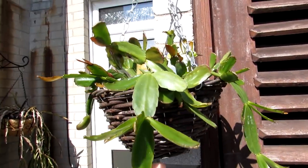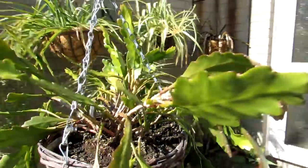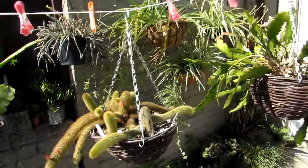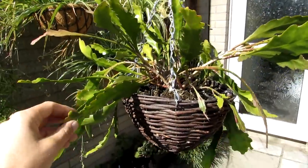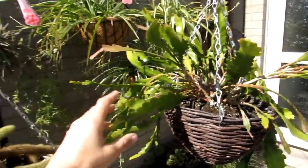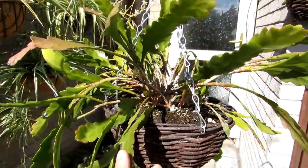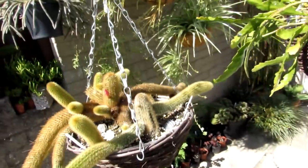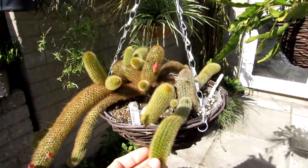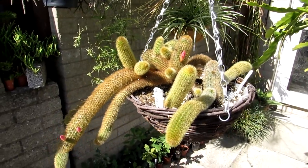Then we have some Rhipsalis, commonly known as the Easter cactus, doing well. It doesn't look very nice hanging on the washing line, but it's a great advantage to use the washing line out here for the hanging baskets. We also have a mixture of epiphyllums, and this one here is Kleistocactus winteri, commonly known as the golden rat's tail.